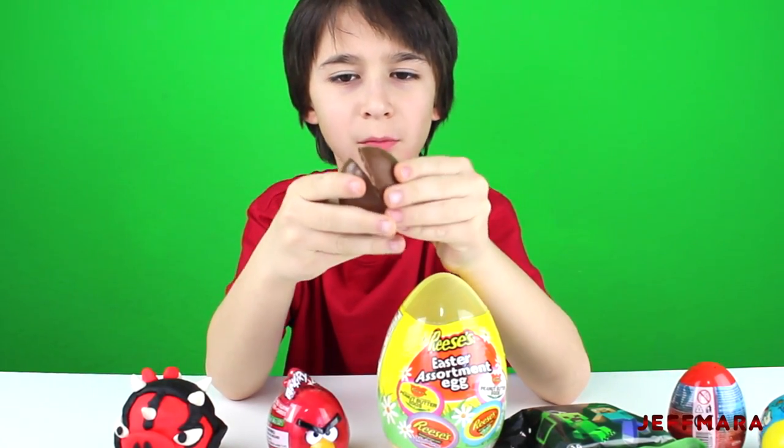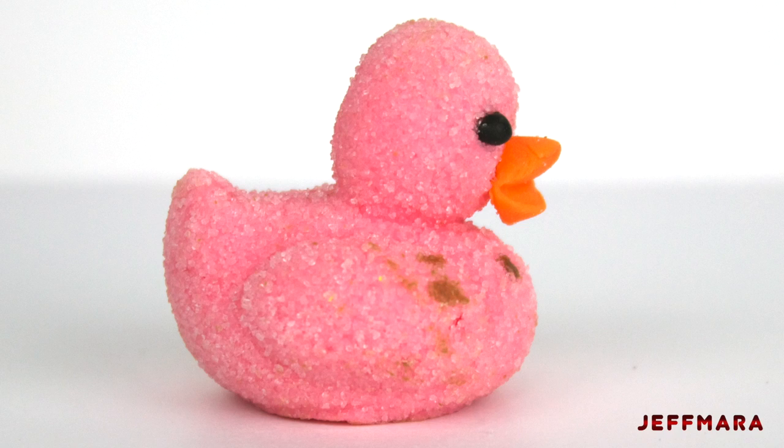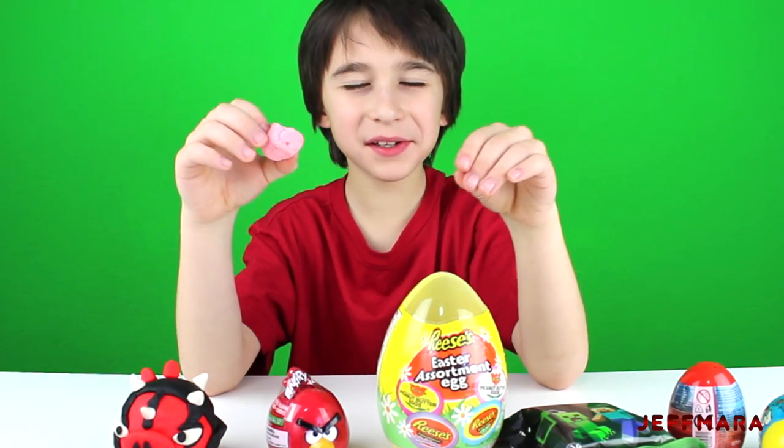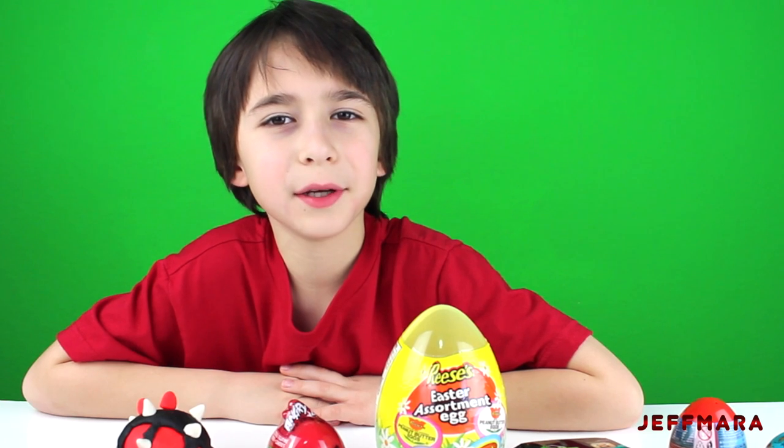Does the chocolate taste good? Yeah, the chocolate tastes good. It came with a pink duck. It tastes really good — it actually tastes like a strawberry marshmallow with sugar on it.